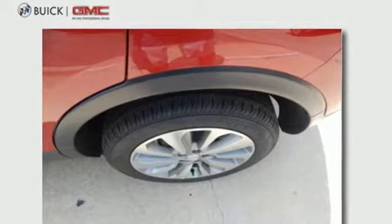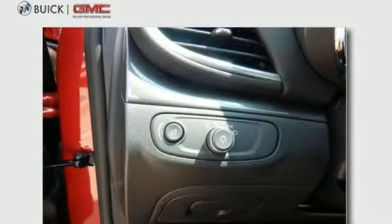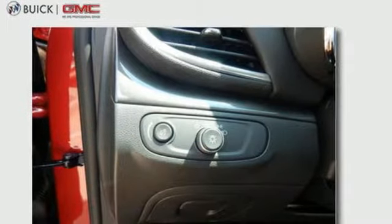The 6-speed automatic transmission, keyless open and start, StabiliTrak, rear vision camera, and LED daytime running lights make each drive effortless.